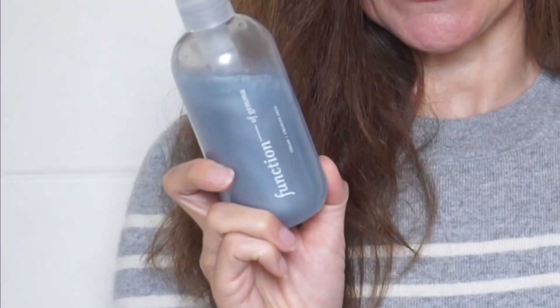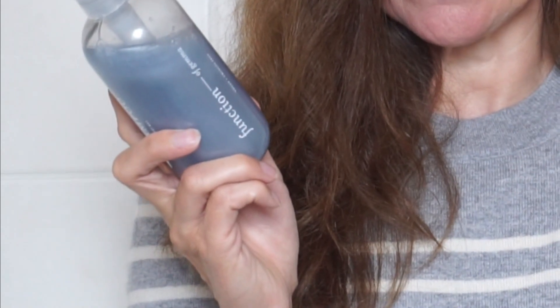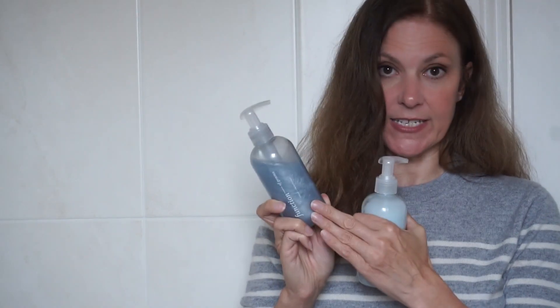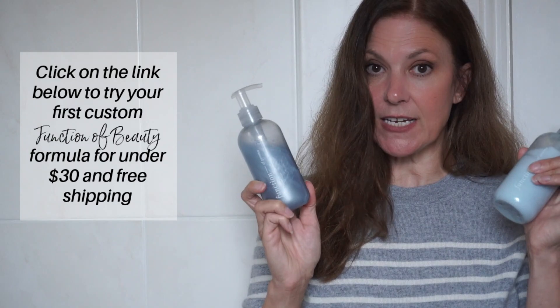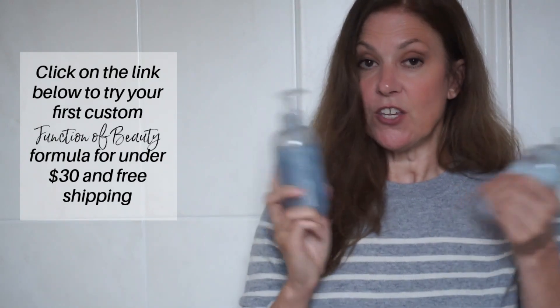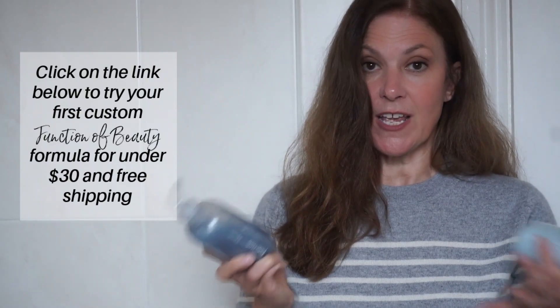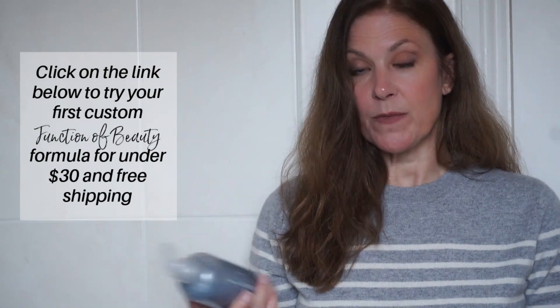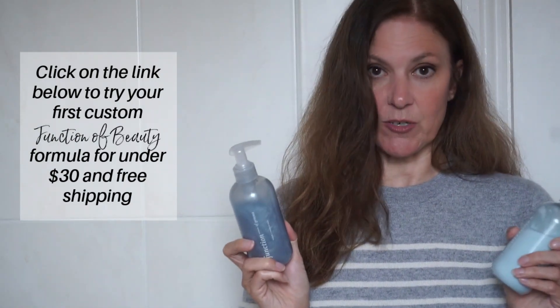There's no parabens, it's sulphate free, 100% vegan and cruelty free. It's also dermatologist tested and I've had no scalp irritation. These are the 8 ounce bottles — you can also get 16 ounce bottles, but these are a great size to take away on holiday, or if you've never tried the product before you could start with the 8 ounce first. You can now get your first custom order for under $30, that's around £25 if you're in the UK, and you can get free shipping as well. If you'd like to give it a try I'll leave a link in the description box below.